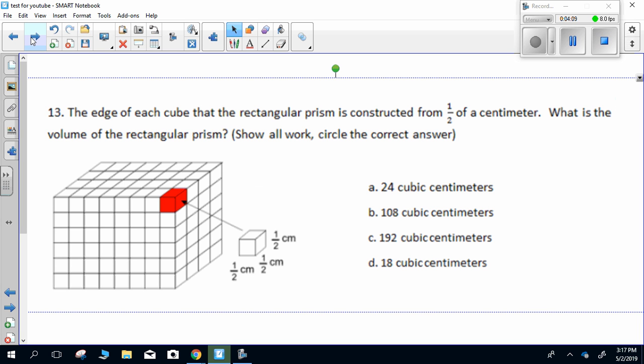Number thirteen. The edge of each cube that the rectangular prism is constructed from is one half of a centimeter. What is the volume of the rectangular prism? Show all work, circle the correct answer.